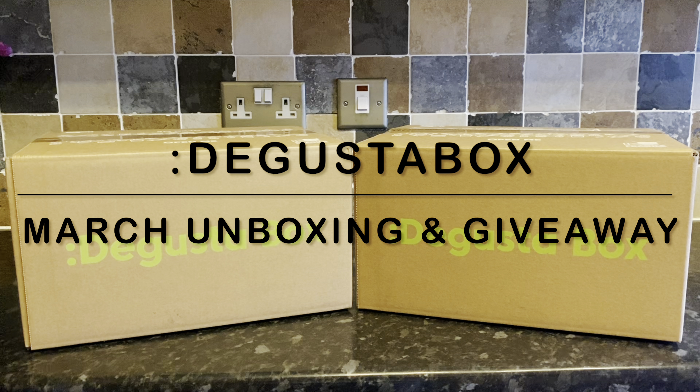I'm very kindly sent these boxes every month for free from the guys over at Degustabox, just for unboxing and showing you how it works. But I've also got my own subscription that I've had for years, and that's the one I like to give away to one of you every month because I really don't need two of them. If you're interested in winning this month's box, stay on till the end.